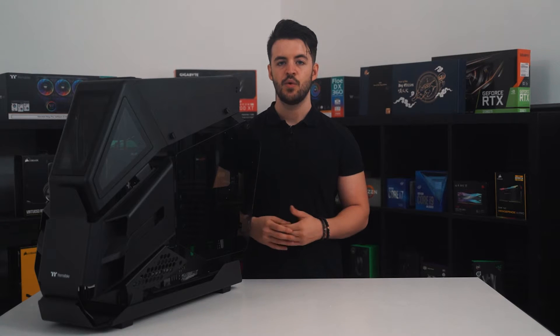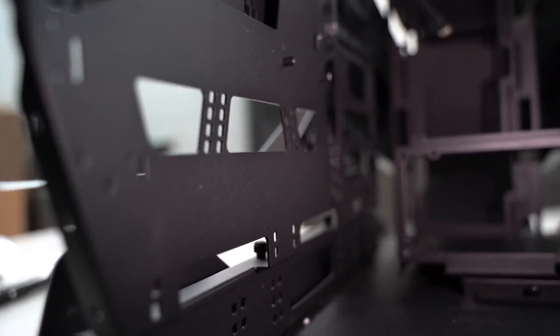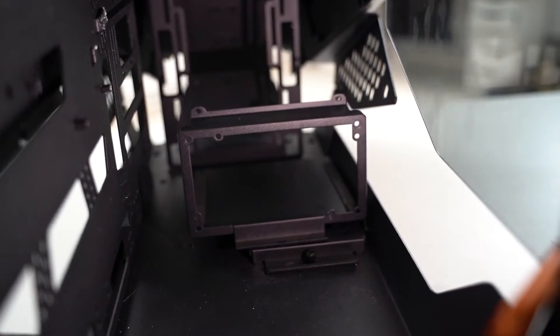Moving to the rear of the case, users are greeted by another identical 5mm tempered glass side panel that is also on hinges. After removing the side panel, it's clear to see that cable management was a large part of the design process. There are a ton of cable routing options including cable tie holes, cable cutouts, and velcro ties. There is also a large cutout in the center of the motherboard tray for installing large CPU coolers, and underneath users will find three individual hard drive trays.